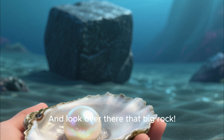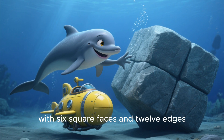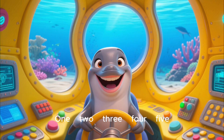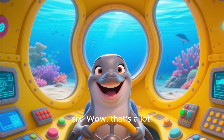And look over there — that big rock. It's shaped like a cube, with six square faces and twelve edges. Let's count them together: one, two, three, four, five, six. Wow, that's a lot!